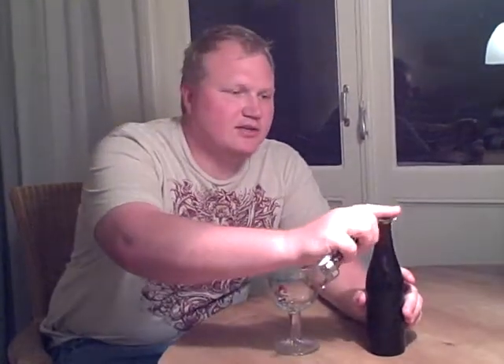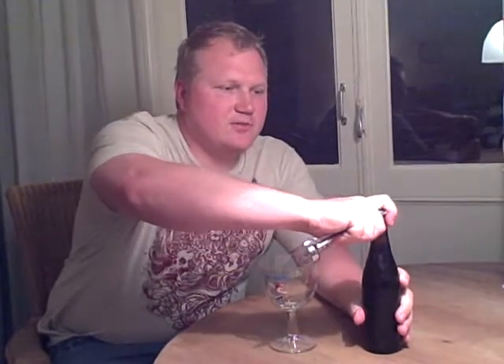The Westvleteren 8 is a slightly lower gravity beer than the 12, so it should probably be a little smoother. Well, the 12 was very smooth, but this should be just slightly less of a strong-tasting beer. So I'll go ahead and open this up.